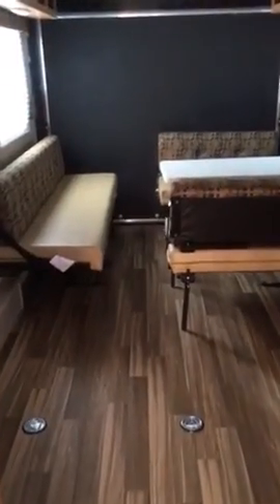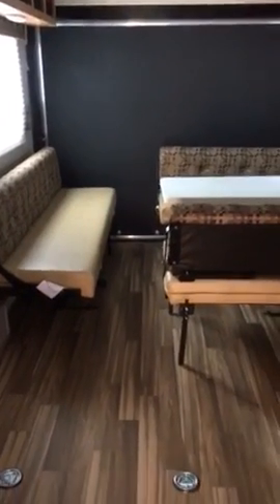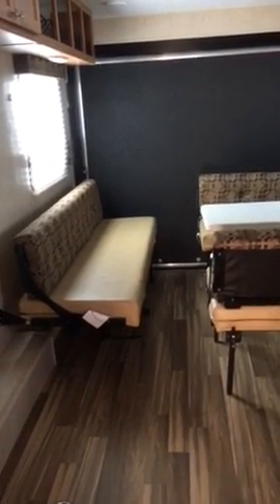We're going to pass the bathroom for a moment and take a look at the inside of this toy hauler. This is the largest of the toy haulers that Riverside makes — this is our 827. Dry weight is 4,220 pounds, approximately 27 feet in length.